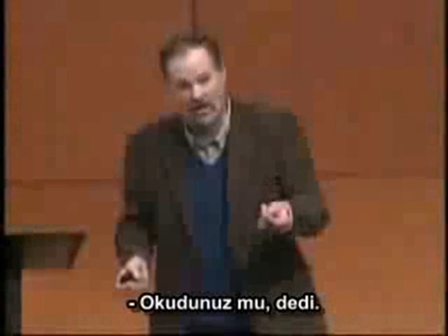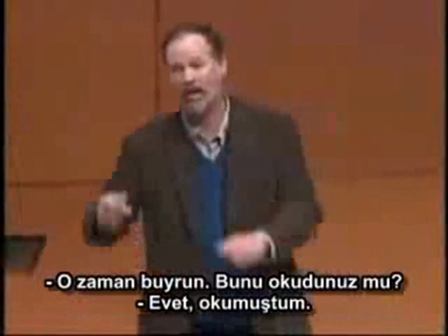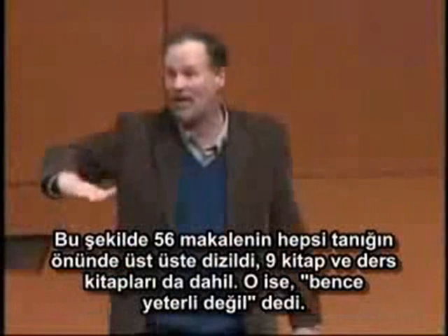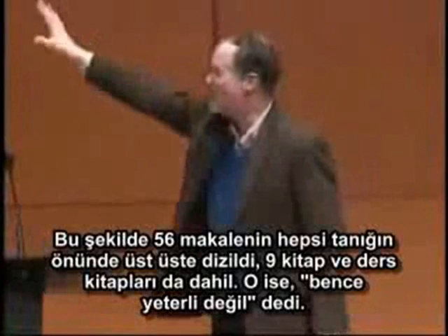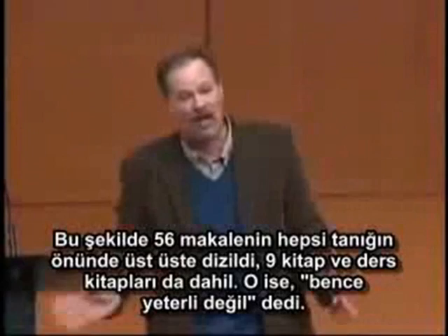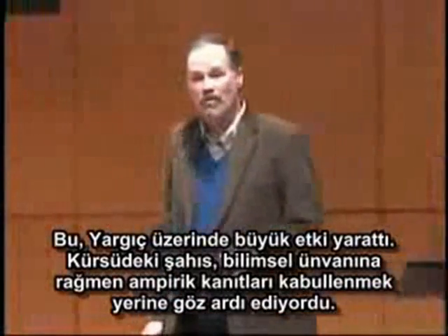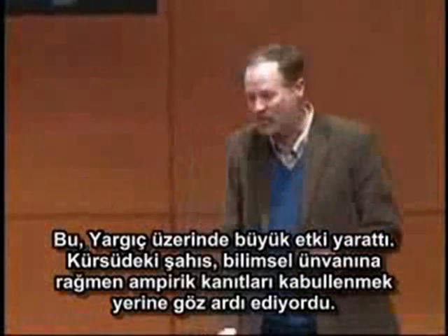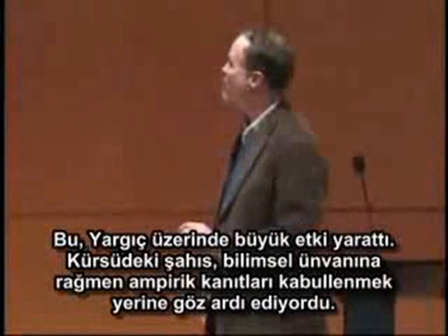And if you want theater in the courtroom, what the lawyer did was held up the first paper: 'Have you read it?' He said no. 'This is a paper on the evolution of the immune system. Here's a second paper. Have you read that?' 'Yeah, I read that one,' and so forth. And gradually all 58 papers were piled up in front of the witness, all nine books and all of these textbooks, and he simply said it's evidence that is not good enough for me. I think that made a very strong impression on the judge that here was someone who, regardless of scientific credentials, was determined to ignore the empirical evidence rather than to go by it.